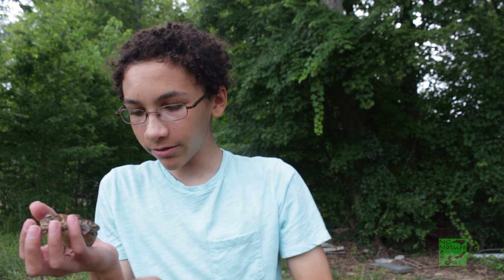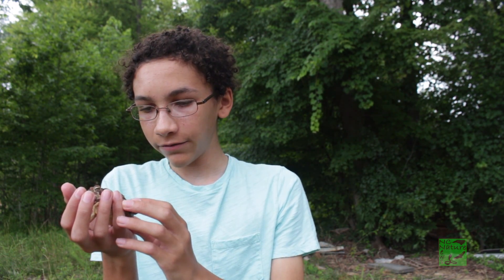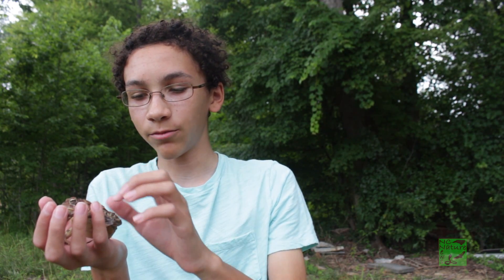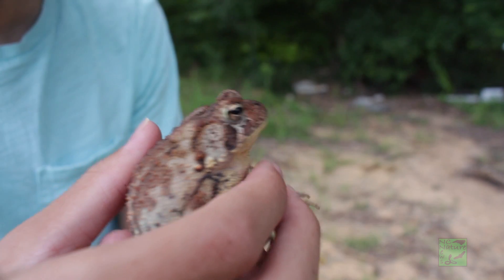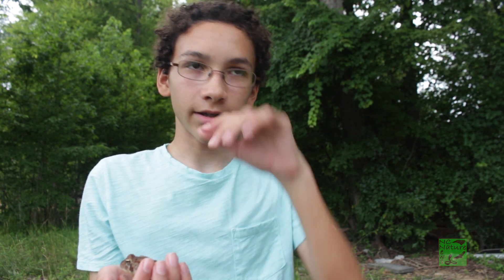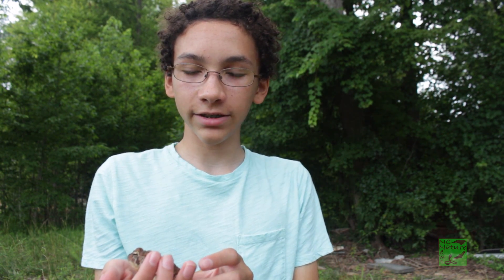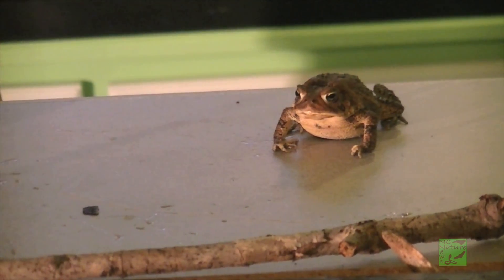Actually, I didn't take too close of a look — it could be a Fowler's toad. I believe it's a Fowler's toad because she has more warts in each section. Fowler's toads are just as cool and just as common in North Carolina. Toads like these are very important for a healthy ecosystem because of what they eat — insects — and they can grab mosquitoes and different insects that can harm people and spread disease.